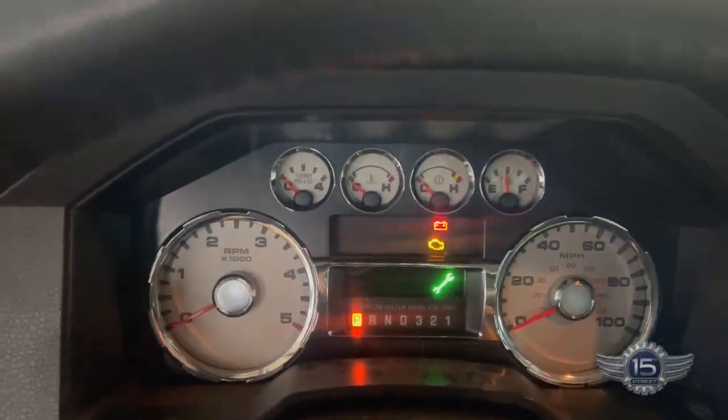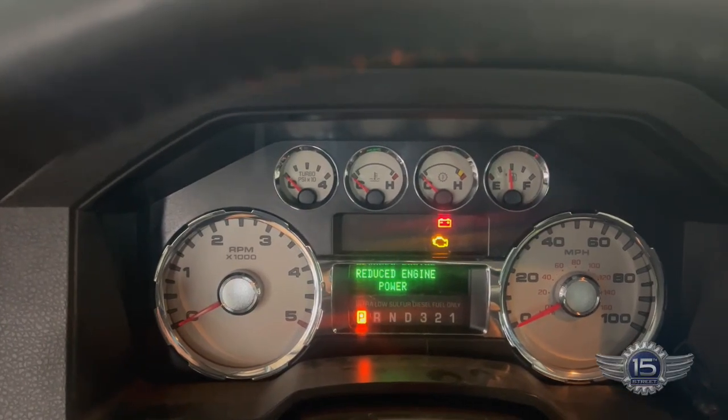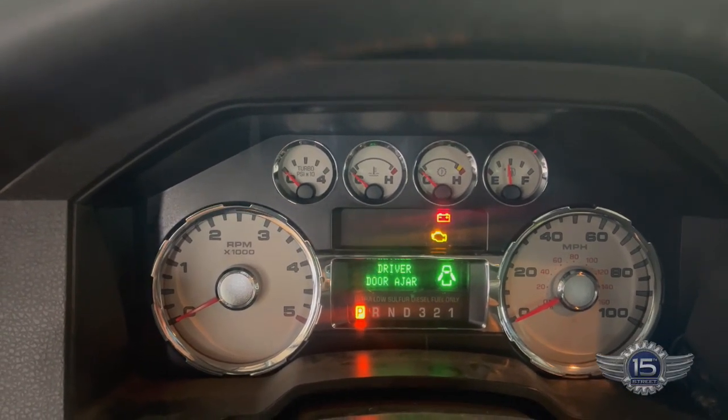All right, so we've got a check engine light on, we've got a green wrench, and a reduced engine power light on. Let's scan this thing and figure out what we've got going on there.